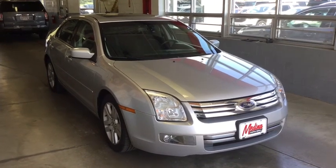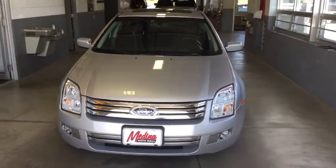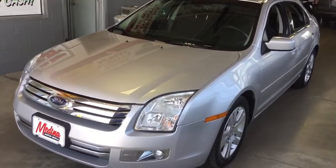Looking for the right vehicle? Check out the 2009 Ford Fusion. You can have both impressive power and great economy in a Fusion. This vehicle has less than 70,000 miles.